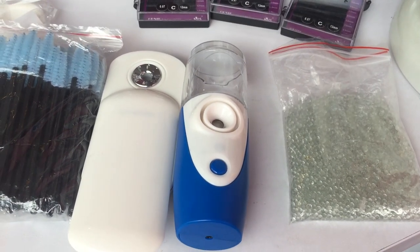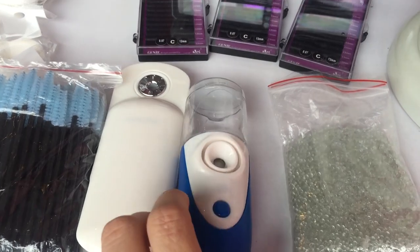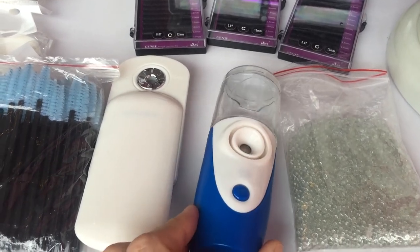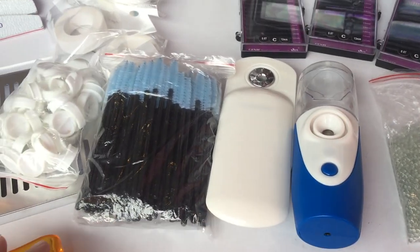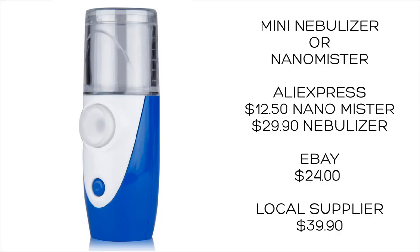We use a nano mister and a mini nebulizer for helping set the glue on lashes, and they were about $29. You can get them for about $30 within New Zealand and about $24 on eBay.